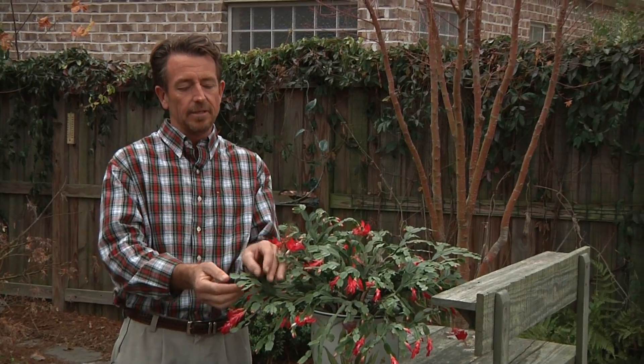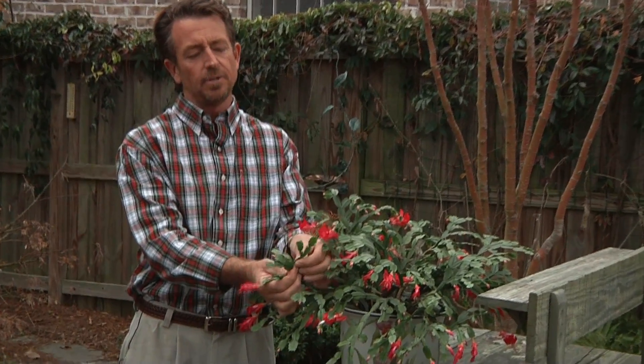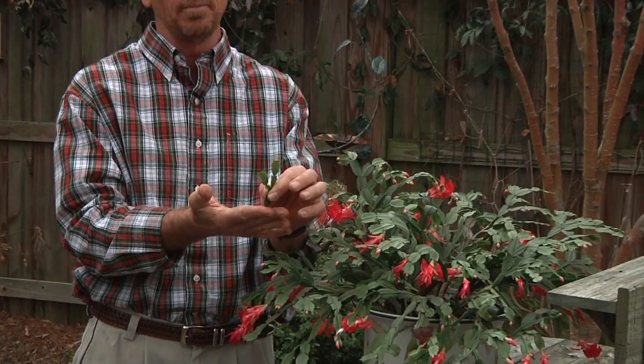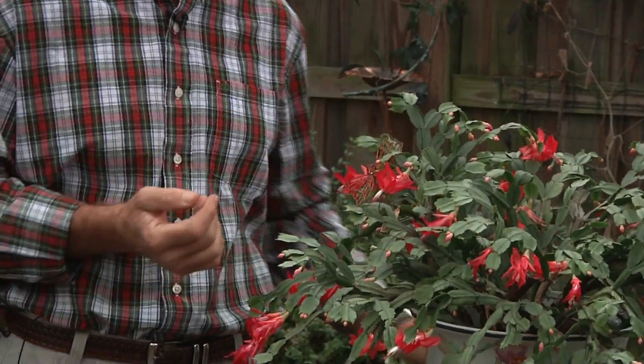They're also pretty easy to propagate. All you have to do is take these sections of pads, just pop one off like that, stick it right into some well-drained potting media and it'll root fairly quickly. So if you want to share your plant, it's a relatively easy thing to do.